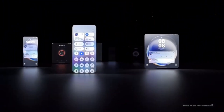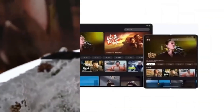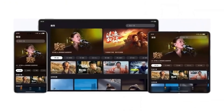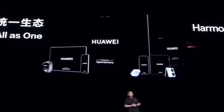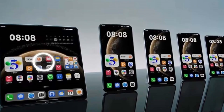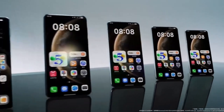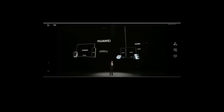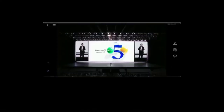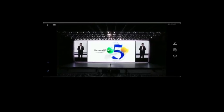Huawei has also emphasized that HarmonyOS 6.0 is not just faster, but also more intelligent. It can now predict user behavior and adjust resources accordingly, which means your phone becomes more efficient over time. Instead of wasting power or memory, it optimizes everything in the background for better battery life and overall speed.